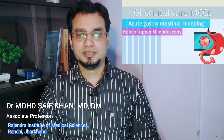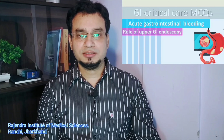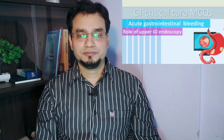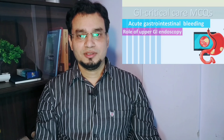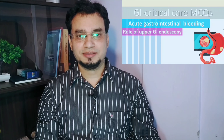Hello my respected colleagues, juniors as well as seniors who are preparing for various exams in critical care medicine, NEET Super Specialty or NEET. Hope you are safe and sound. Today I have come up to discuss a few MCQs in GI critical care medicine.